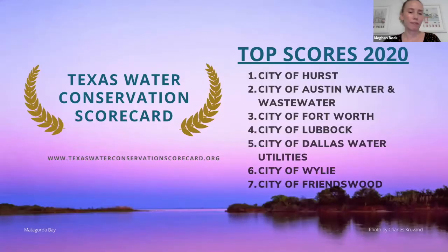The top-scoring medium and large utilities ranged from 75 to 84 points. Number one was the city of Perth with 84 points. Austin received 80 points. Fort Worth and Lubbock received just under 80 points. Cities of Friendswood, Wiley, and Dallas tied at 75 points.